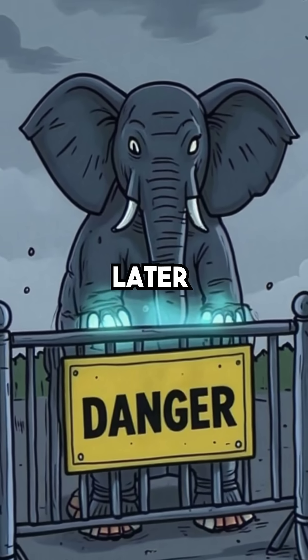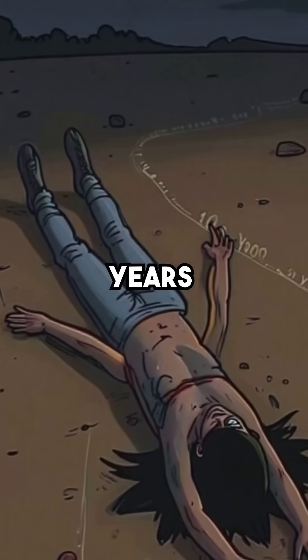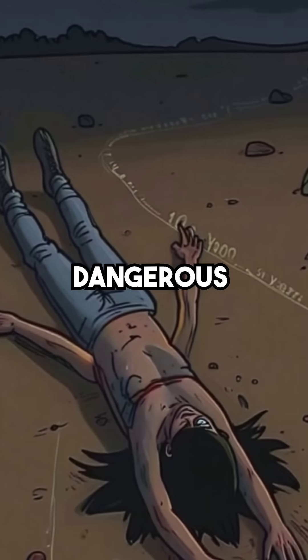Today, 38 years later, it remains lethally radioactive. It will stay deadly for over 100,000 years, slowly burning deeper into the Earth — a monument to humanity's most dangerous mistake.